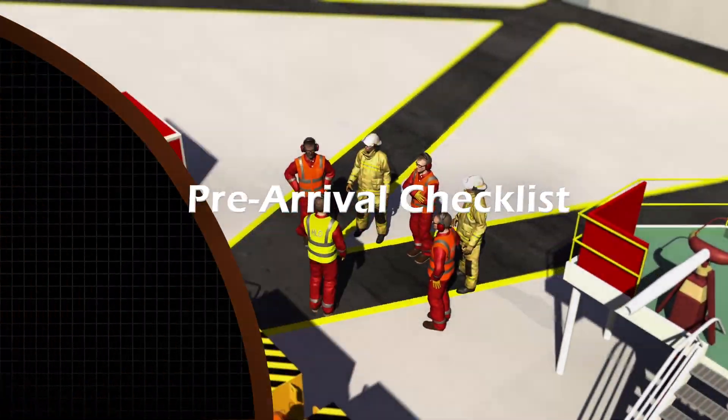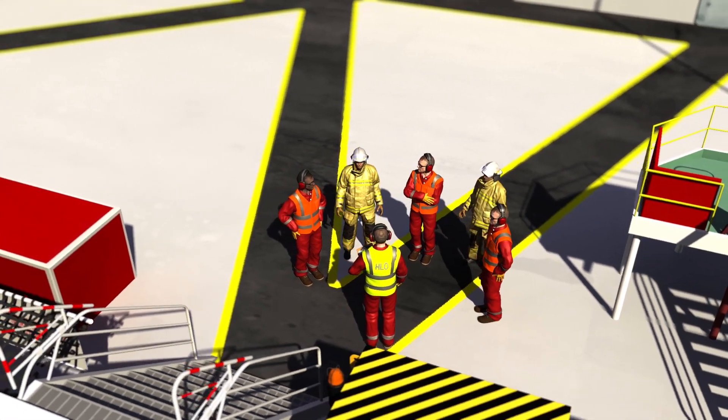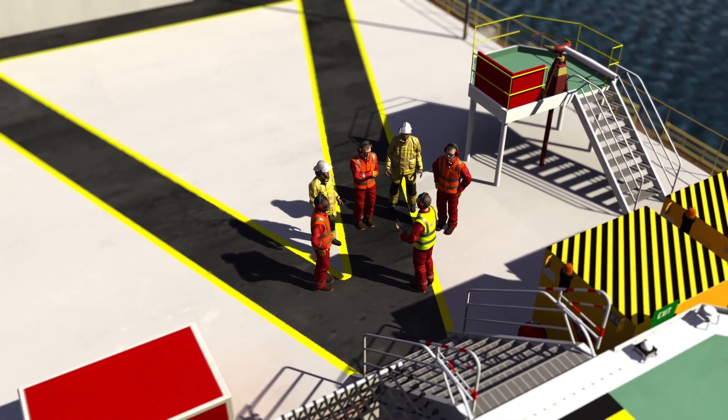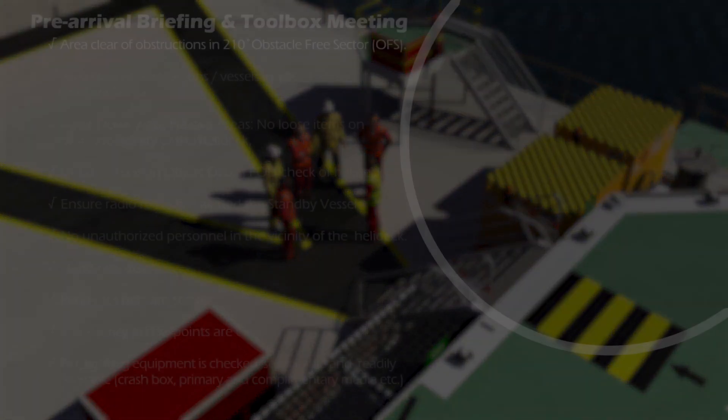Prior to the helicopter arriving, the Helicopter Landing Officer will meet with the helideck assistants and fire guard and will conduct a toolbox talk or safety briefing, ensuring that the following checks and tasks have been completed.